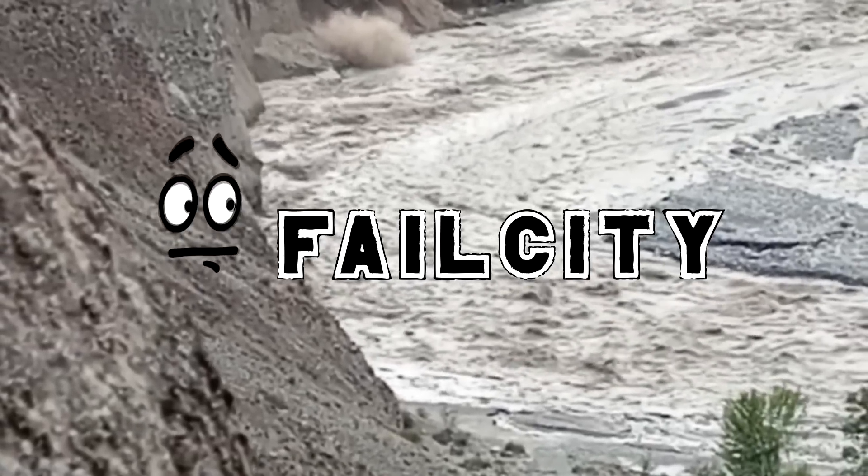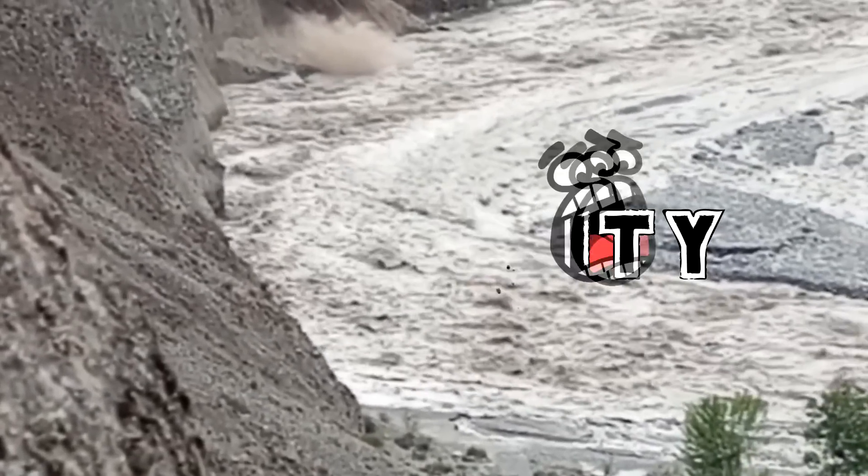Thank you for joining us for today's episode of Fail City. Subscribe to Fail City for more amazing videos.